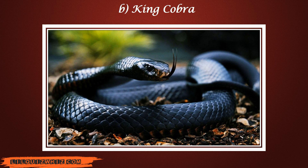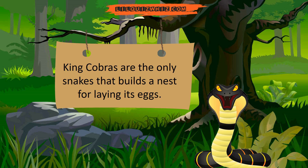The answer is king cobra. King cobras are the only snakes that build a nest for laying their eggs.